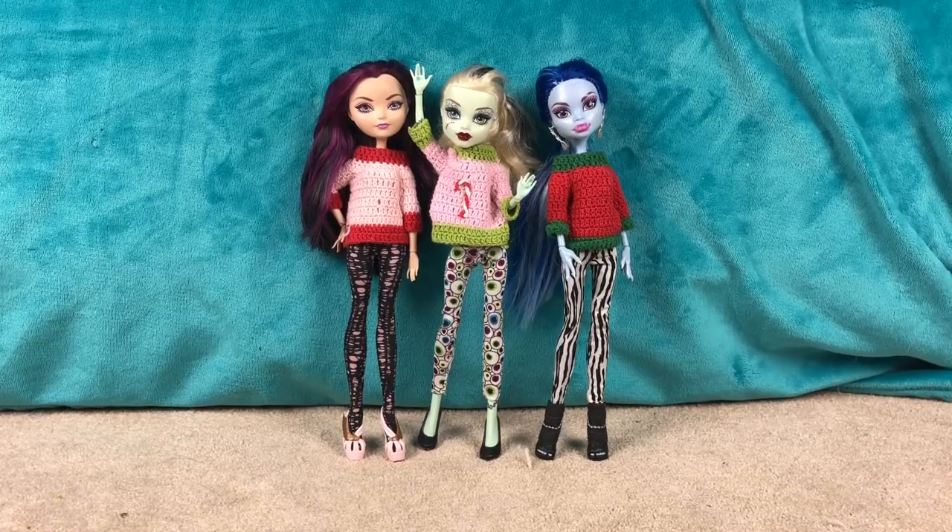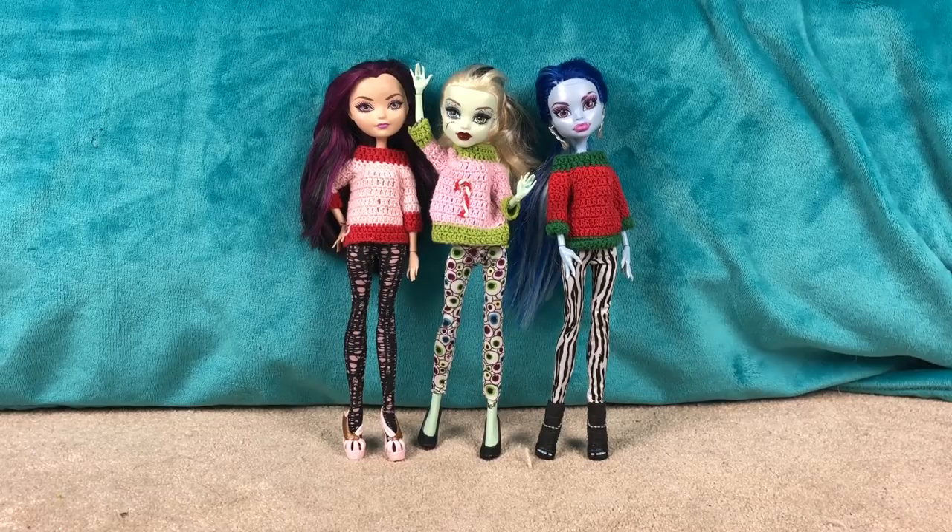Hey guys, it's Popsicles for Fun. Merry late Christmas if you celebrate it, and if you don't, Happy New Year. I decided to do another what I got for Christmas video this year. I didn't get any doll things this year, but I did get a few video things, and I still like to do one of these every year. So I thought maybe you guys want to see what I got, and I always like making these and watching these videos every year after Christmas.